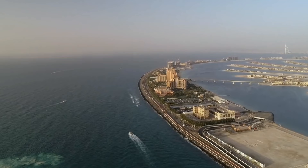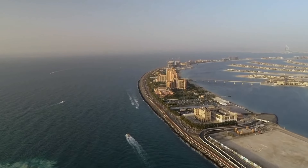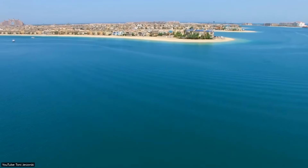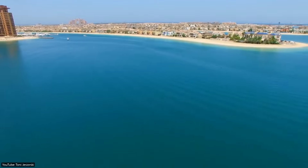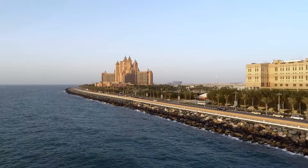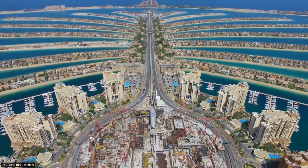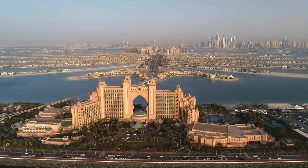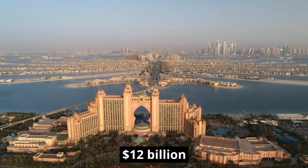The Palm Islands include two other archipelagos — the Palm Deira and the Palm Jebel Ali. The Palm's crescent-shaped backwater was the first section to be constructed, to prevent strong sea currents from damaging the inner island structures. By the time all 17 fronds of the Palm Jumeirah were complete, the project had cost a mind-blowing $12 billion.